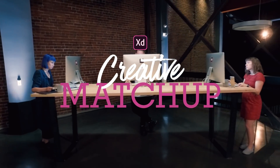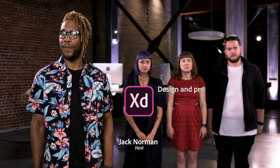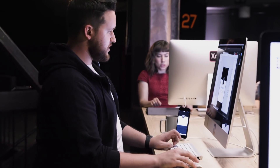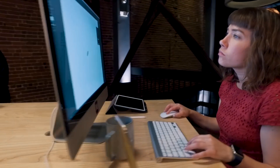Welcome to Creative Match-Up, presented by Adobe, where designers go head-to-head in an all-out creative battle. Your challenge today is to design and prototype a new feature for a mobile app in under four hours using Adobe XD. Each designer must use the client's existing branding and color palette to create a feature that will impress the judges and satisfy the client.